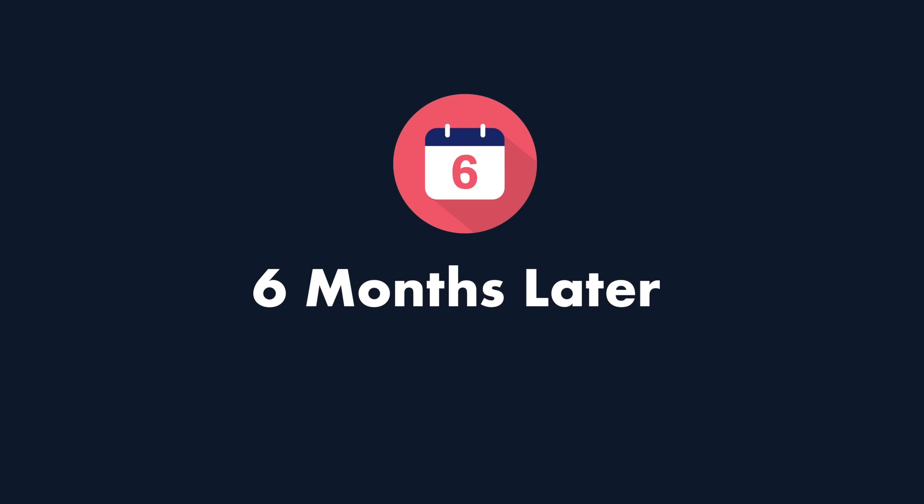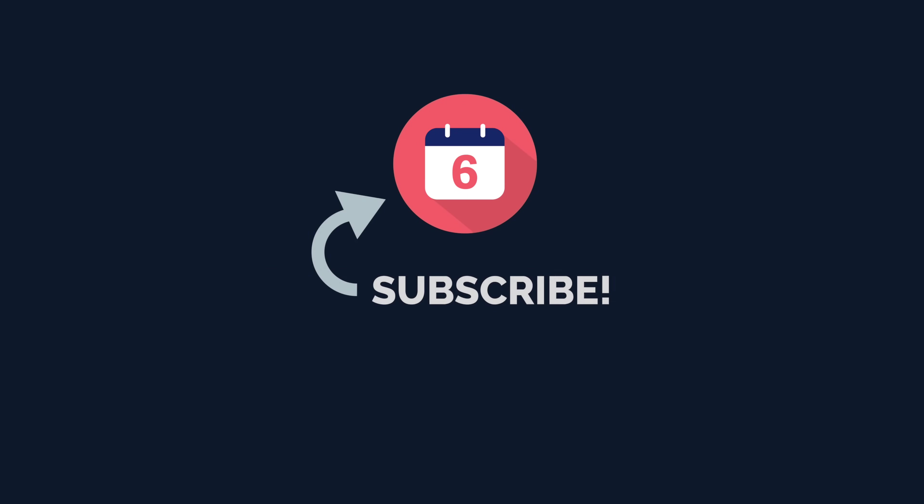Consider subscribing to the channel for upcoming reviews on Google products like the Pixel 7a and the Google Pixel tablet, and hit that thumbs up button below if you liked this video and found it helpful. For Six Months Later, I'm Josh Tedder. Thanks for watching.